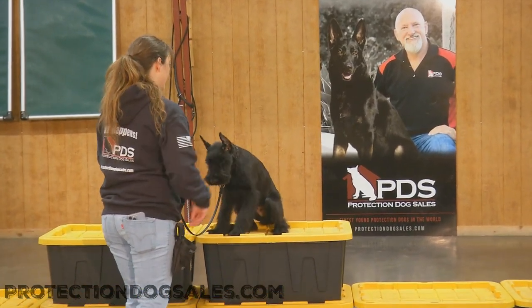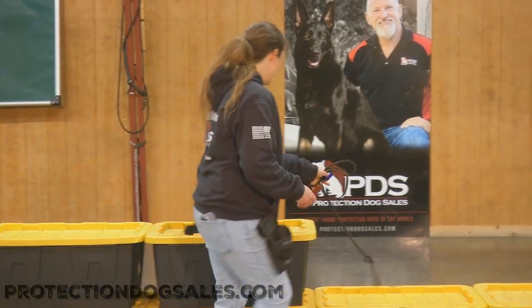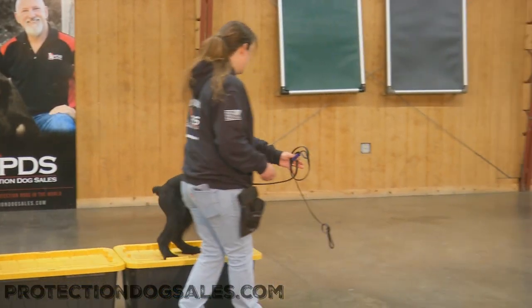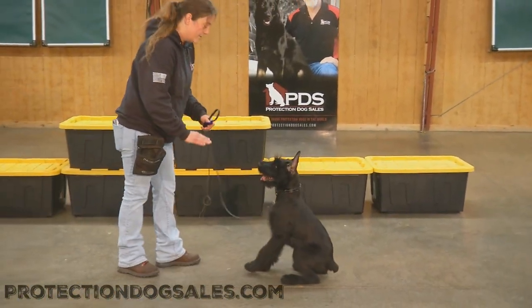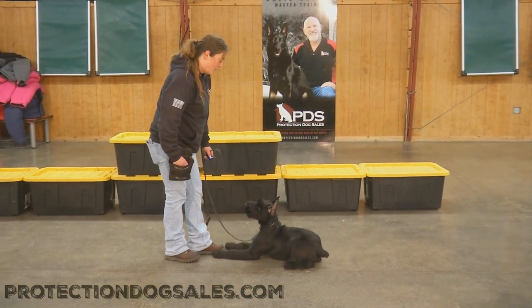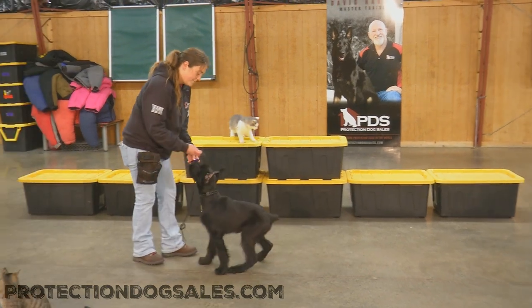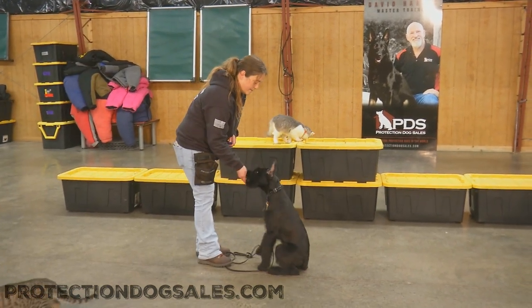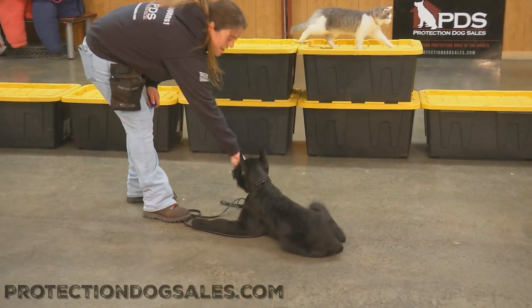We have a better trainer-to-dog ratio than public schools have for teachers and children. We have lots of support at all levels — the healthcare, the grooming, everything is done first class here at Protection Dog Sales. We've got tremendous support video and educational video. If you want to learn more about the breed or about grooming Giant Schnauzers, we've got it all.